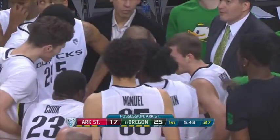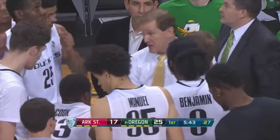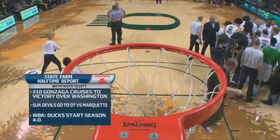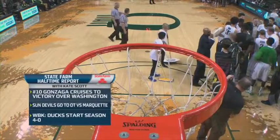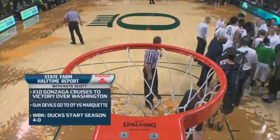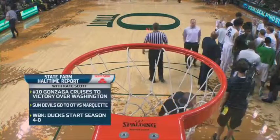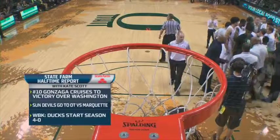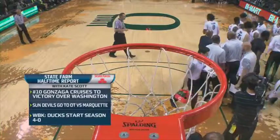5.43 away from a State Farm halftime report. Kate Scott is standing by in our San Francisco studios today. Washington had an early morning in the Bahamas against a top ten Zags group — it did not go in their favor, but they sure battled. Sun Devils OT last night against Marquette. And in women's hoops, the Ducks have started the season just like the men have — 4-0. We'll check in with Kate Scott in our State Farm halftime report coming up.